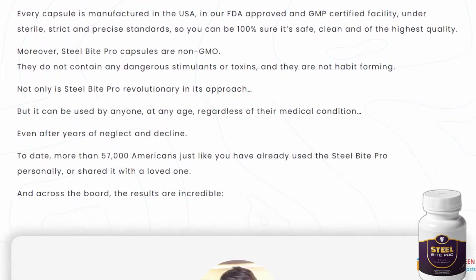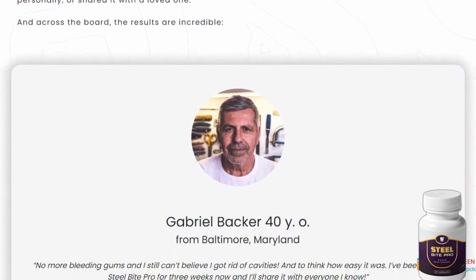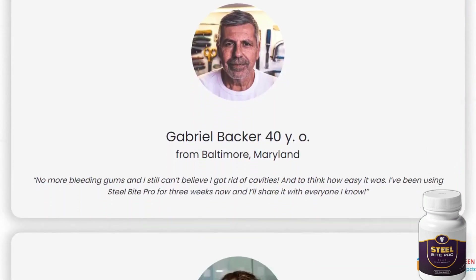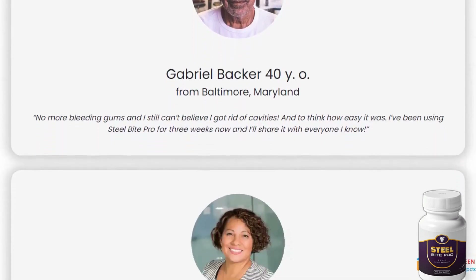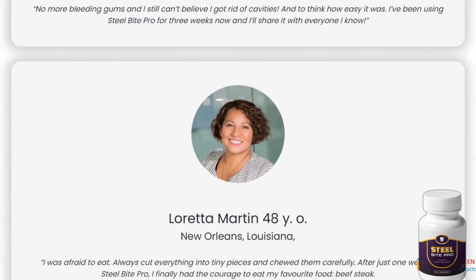Let's be honest — our oral health is the first thing someone notices when they talk to us. If you find it challenging to take care of your oral health due to financial constraints, distance from dentists, or simply not liking to go, there's a fantastic alternative. It's called Steel Bite Pro.